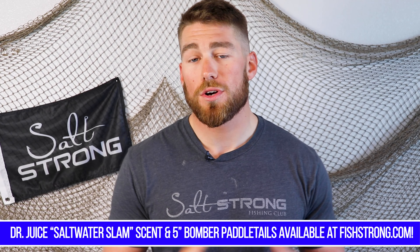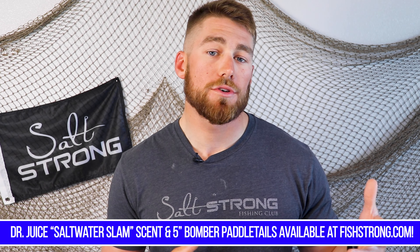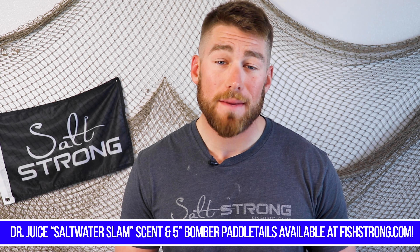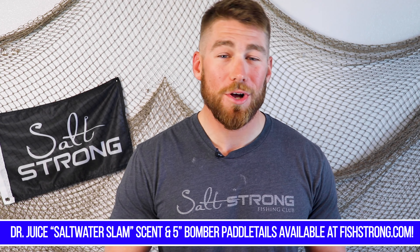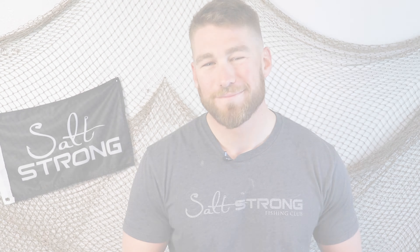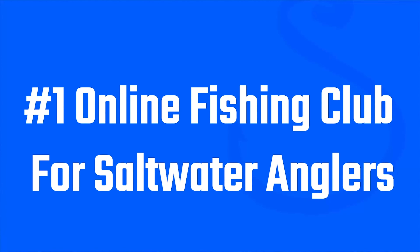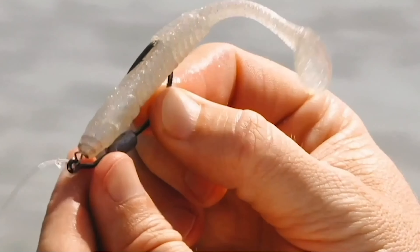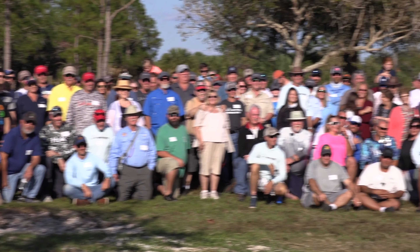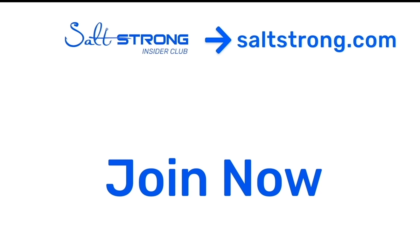If you guys want to pick up some of these paddle tails or that Dr. Juice scent that you saw us using, we do have it in the Salt Strong shop at 20% off for Salt Strong insiders. I hope you guys enjoyed this tip — if you have any other questions, leave them in the comment section below and I can get back to you there. I'll see you guys on the next video, and thanks for watching. If you're new to Salt Strong, just know we're the number one online fishing club because we actually guarantee we're going to help you catch more fish, save money on tackle, and make friends fast — or it's free.